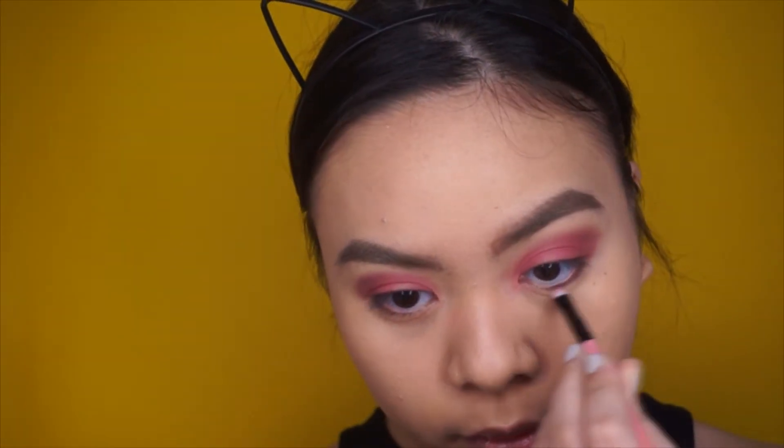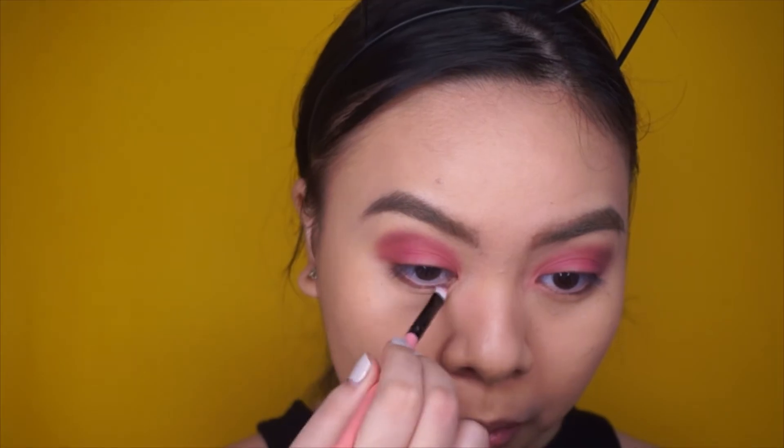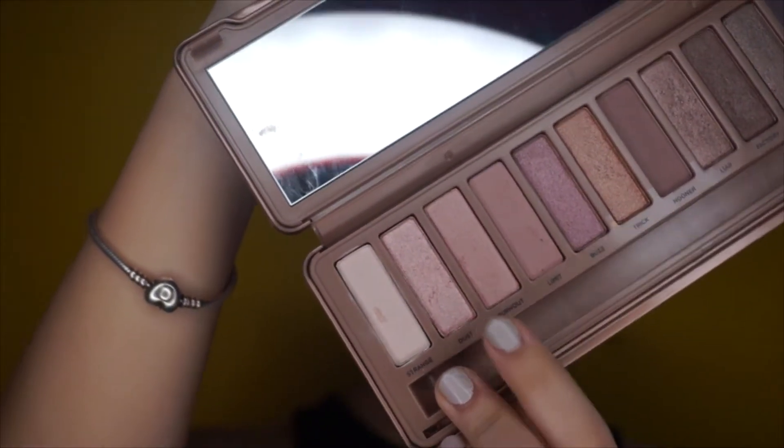Back to the makeup look — I'm just using the shades Nooner and the red eyeshadow on my lower lash line, and then blending the eyeshadow with a clean blending brush. Next, I'm taking the shade called Dust and just applying it on the middle parts of my lids.